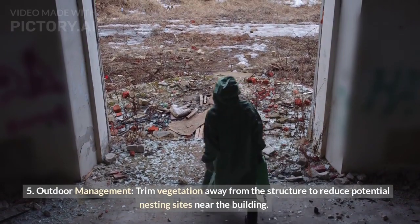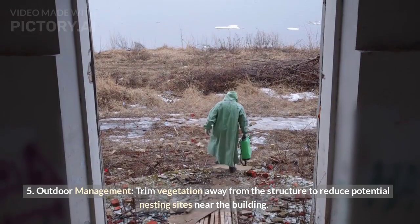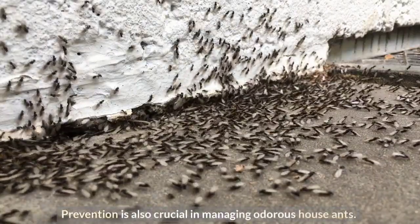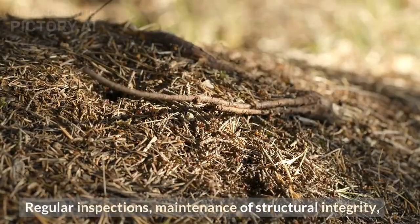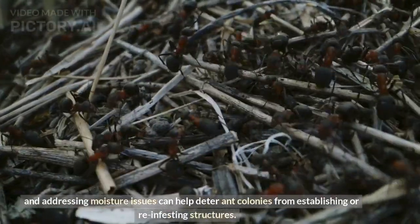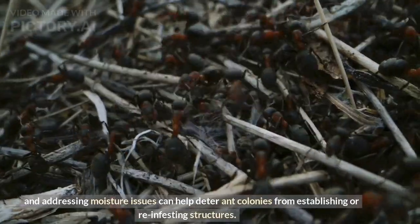Outdoor management: trim vegetation away from the structure to reduce potential nesting sites near the building. Prevention is also crucial. Regular inspections, maintenance of structural integrity, and addressing moisture issues can help deter ant colonies from establishing or re-infesting structures.